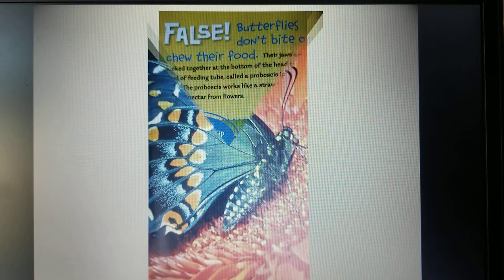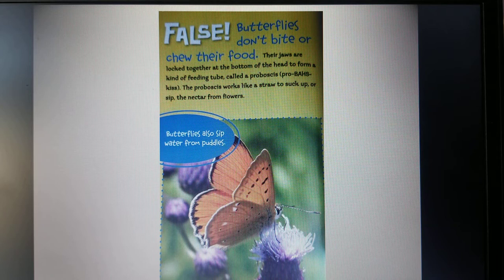Butterflies chew their food. True or False? Butterflies don't bite or chew their food. Their jaws are locked together at the bottom of the head to form a kind of feeding tube called a proboscis. The proboscis works like a straw to suck up or sift the nectar from flowers. Butterflies also sift water from puddles.